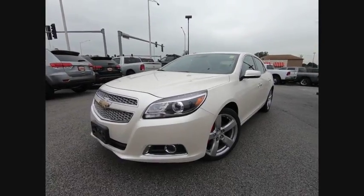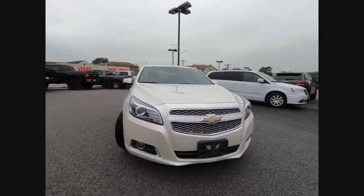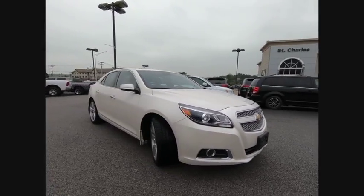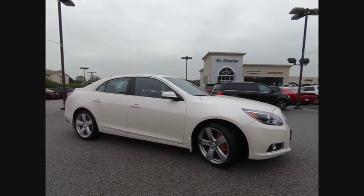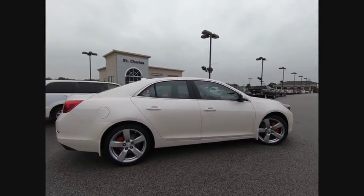The 2013 Malibu. A combination of performance and fuel economy, the Malibu is a great commuting car and is priced below $15,000. This vehicle has less than 50,000 miles.